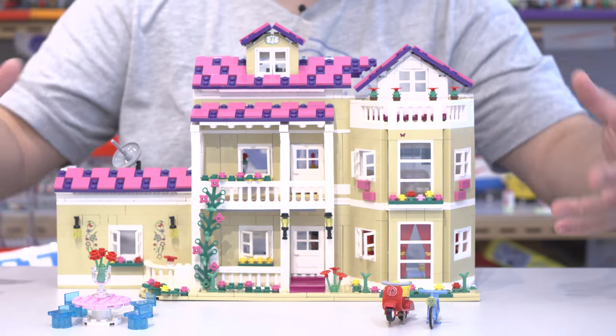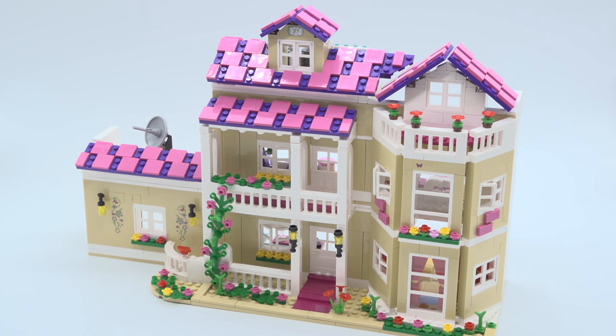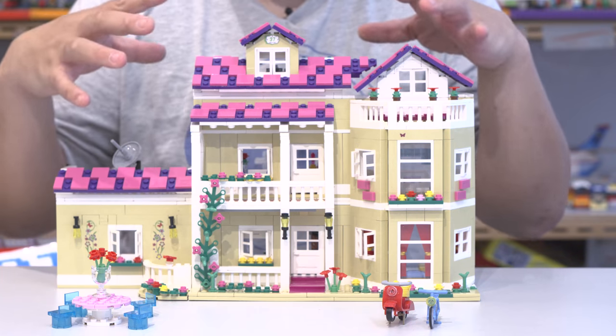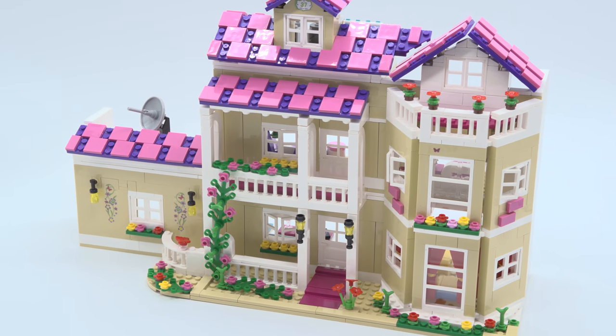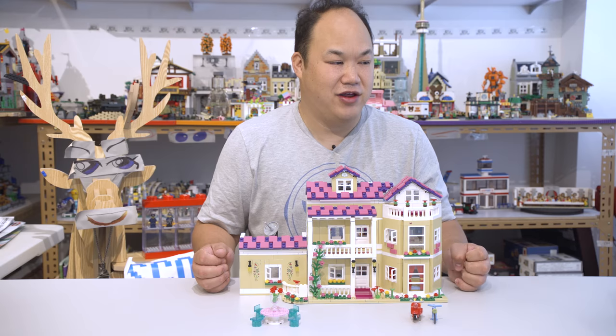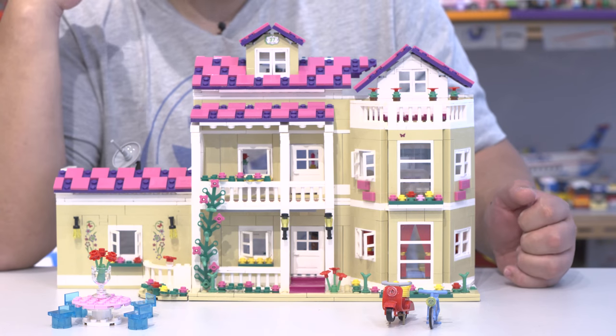So here we have on the front - take a look at that - it's that pink rooftop. These really look like strawberry chocolate bars. You either really love it or you just hate it. I actually really kind of like the whole color, it kind of stands out, but the rooftop makes it pop out even more. I'm still trying to figure out if I like that or not.